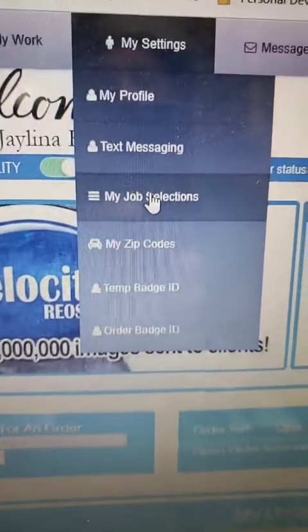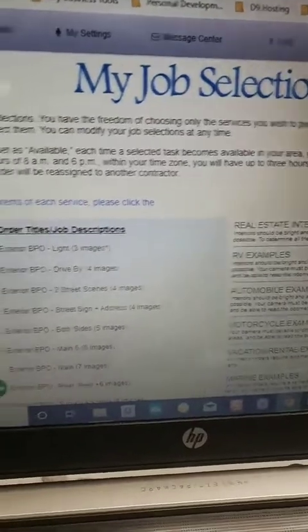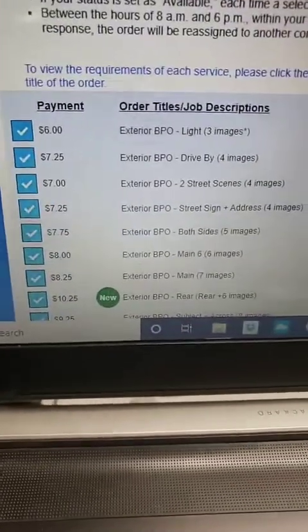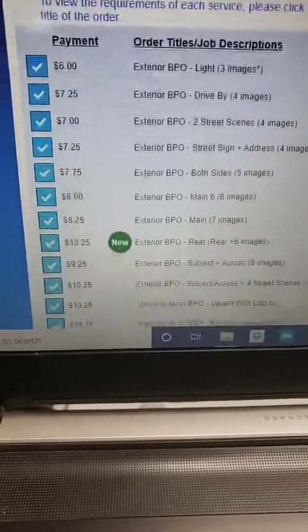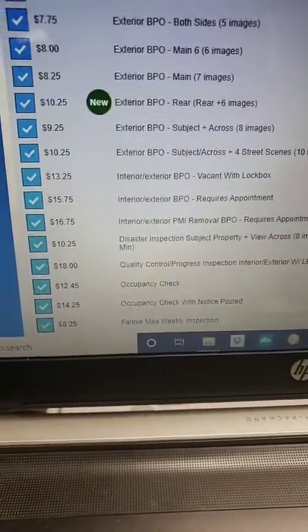Let's do job selections in this video. As you can see, it'll bring you to the job selection page and all you have to do here is select which ones you believe that you can do and that you qualify for.